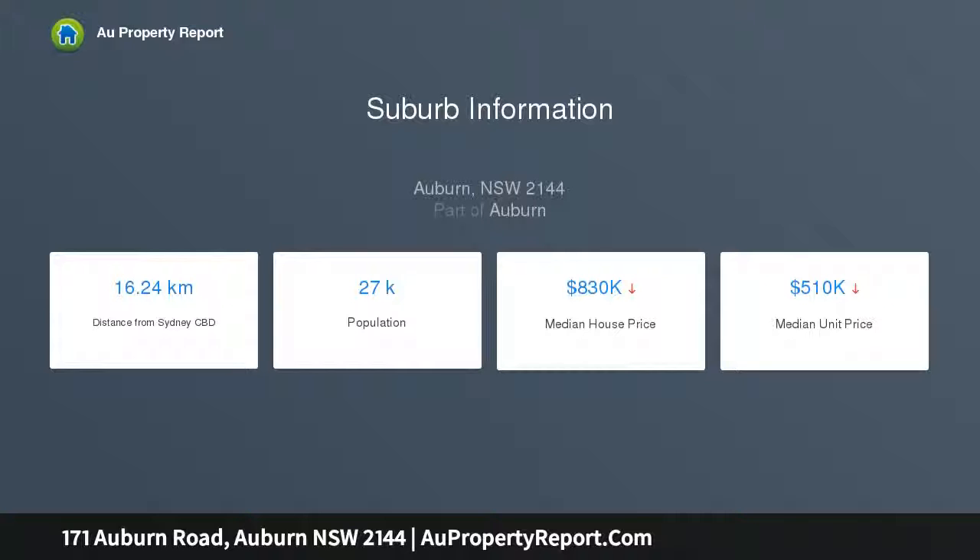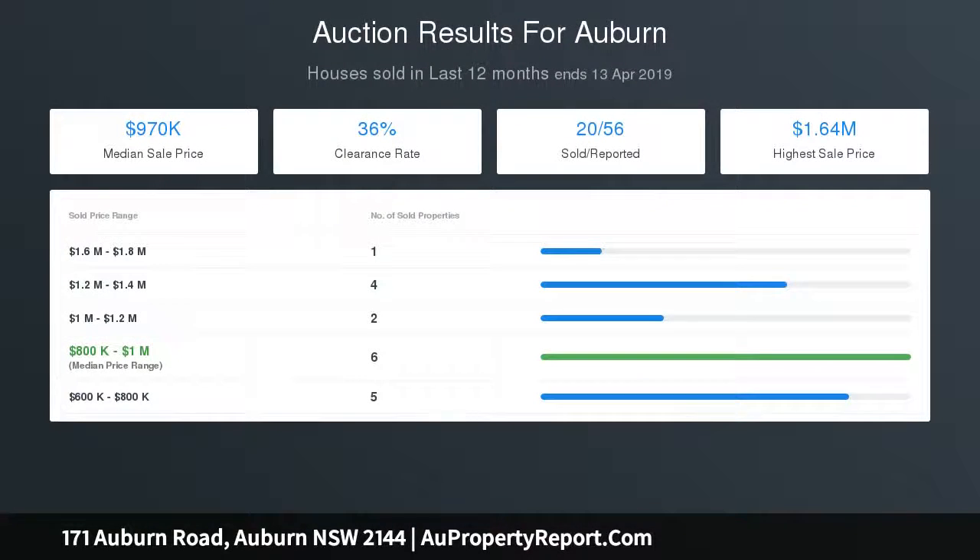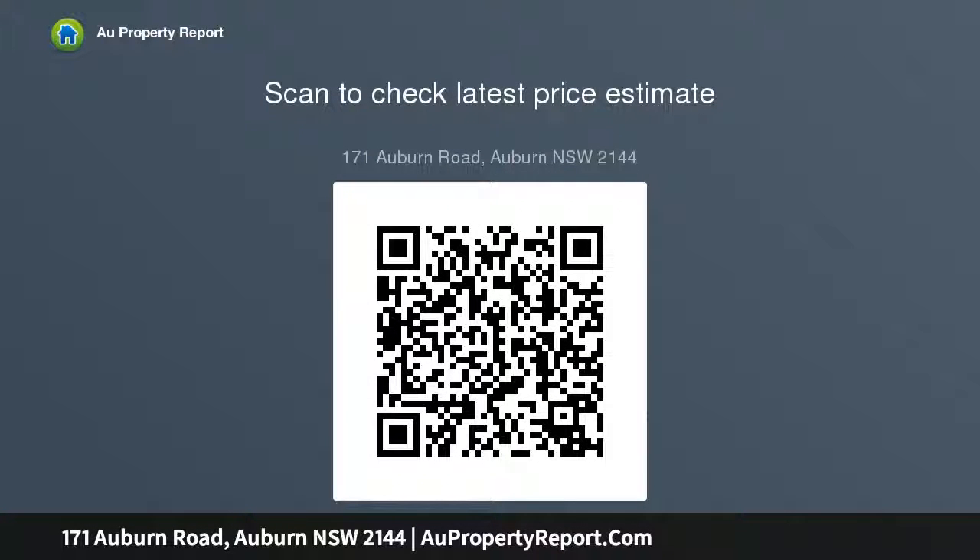Key features include: three good-sized bedrooms; large living and dining rooms; separate workshop games room; full brick construction; neat kitchen with gas cooking; 423 SQM block with 12.2m frontage; only 1km to Auburn Station and shops; and potential rent of $500 to $550 per week.